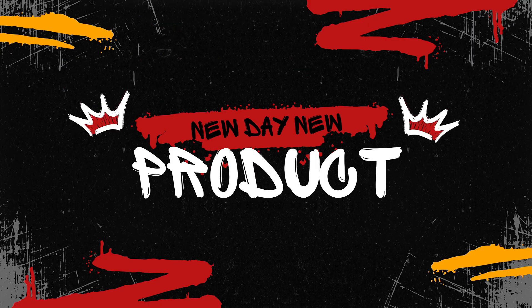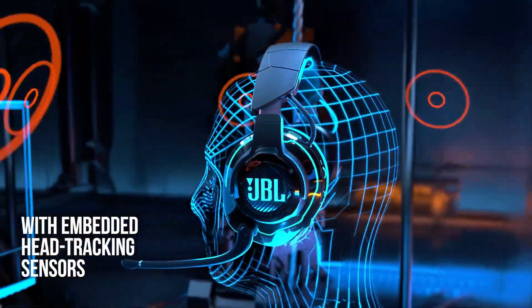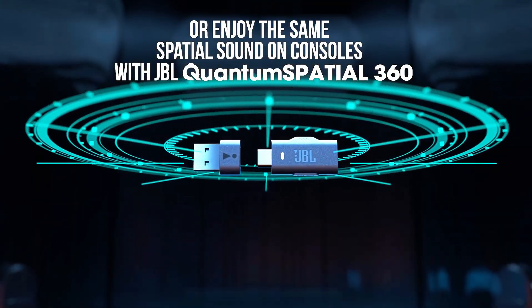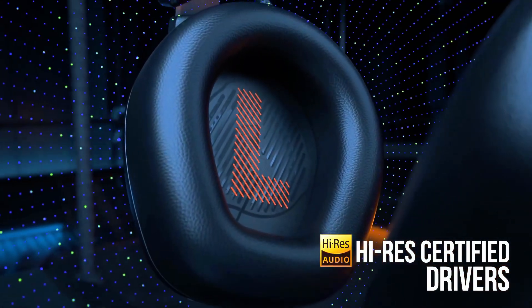Today, we're diving into the world of wireless gaming headsets, essential for any serious gamer looking for the freedom to move without compromising on sound quality or communication. Whether you're immersed in a fast-paced FPS, exploring an open world, or strategizing with your team, having the right wireless gaming headset can make all the difference.